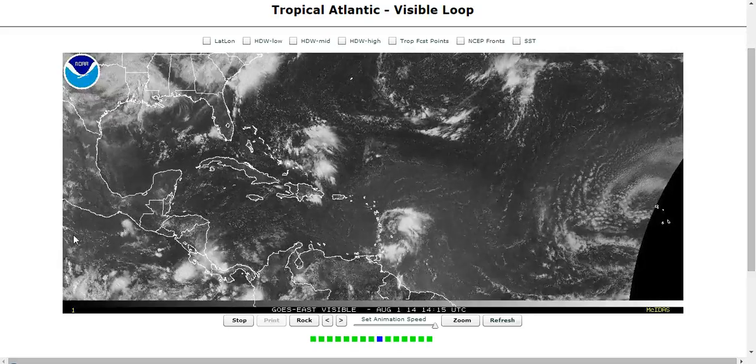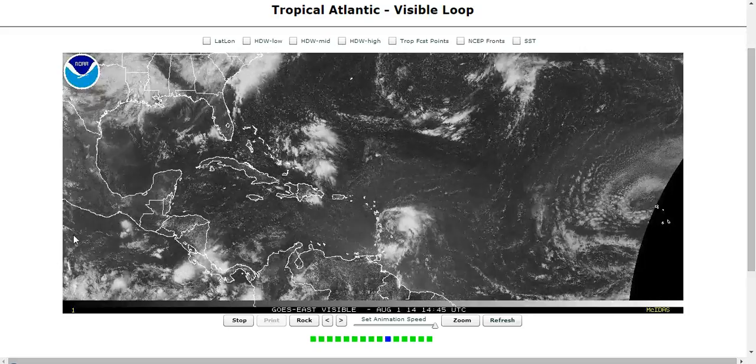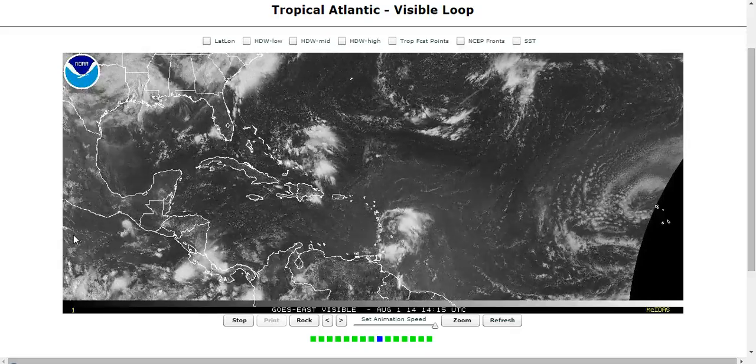Hi, you've clicked onto today's Tropical Tidbits for Friday, August 1st. The thoughts expressed in this video are mine alone, and in making decisions, please always consult the National Hurricane Center and National Weather Service, not me.